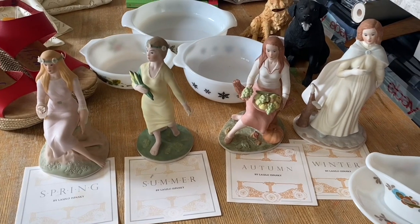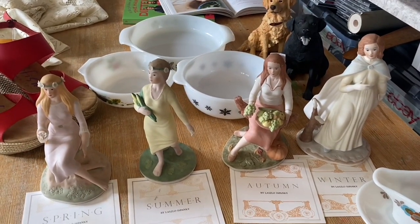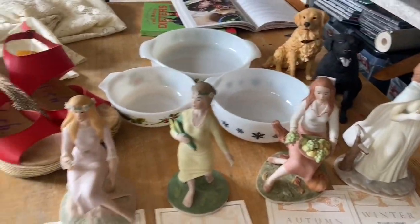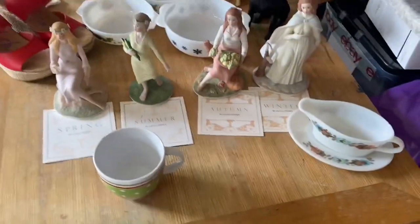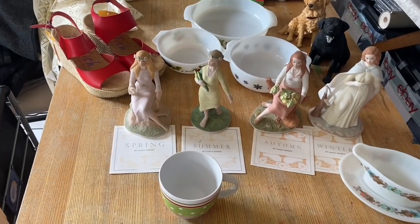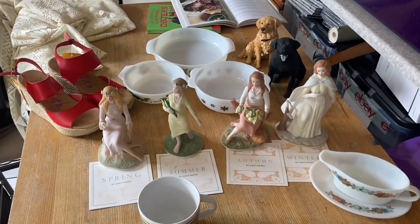I'm pretty pleased with today's picks. Let me know if you've come across those figurines before, and what do you think of the doggies — I love them! I'm always going to pick up vintage Pyrex, and the shoes are cool, the mug is cool. Happy with the clothes — although clothes are the bane of my life at the minute, I really don't like listing them, but they make money so what can you say!